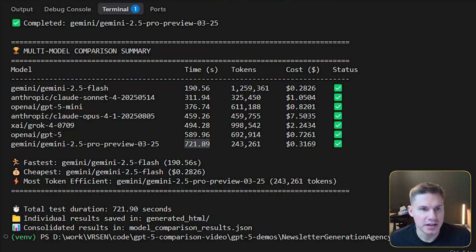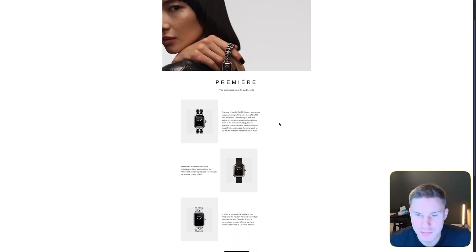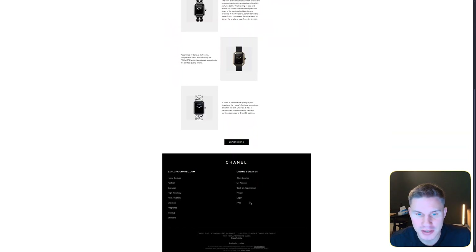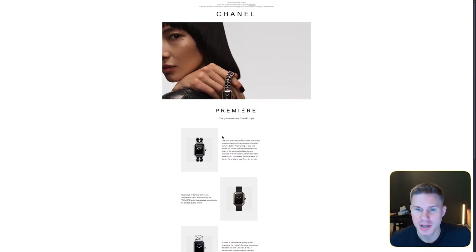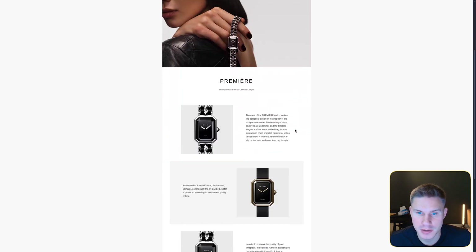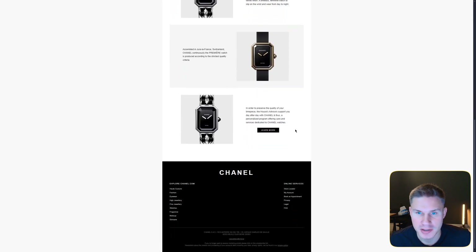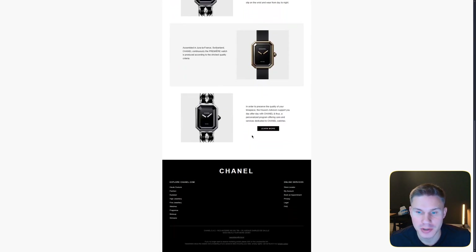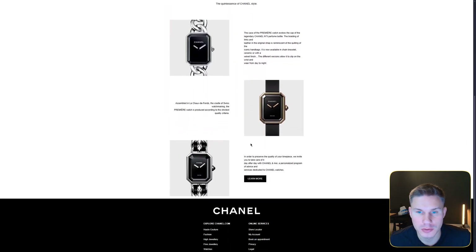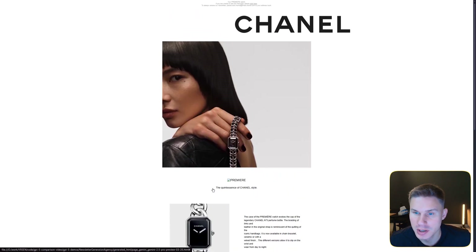Looking at the generated results side by side: the Claude Opus webpage surprisingly doesn't look that great — the margins are off, it's off-center, and it doesn't really match the reference. Claude Sonnet actually looks better than Opus — properly aligned with a great footer. Gemini 2.5 Flash misaligned the images. Gemini 2.5 Pro doesn't look too bad, but I definitely like Claude Sonnet more.